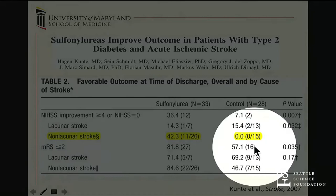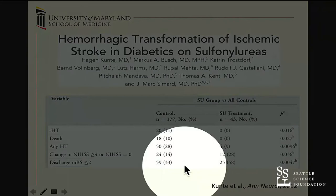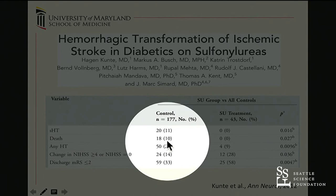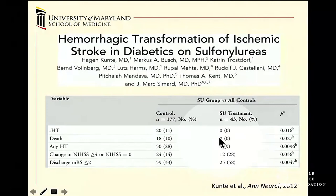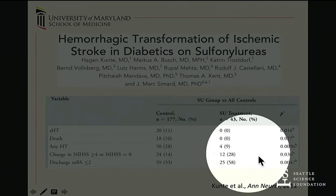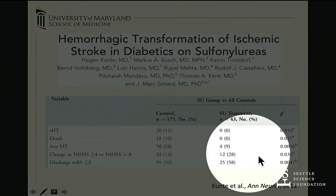A second Berlin study in a different patient cohort, published in Annals of Neurology, examined hemorrhagic transformation. All symptomatic hemorrhagic transformations and all deaths were in diabetic patients not on sulfonylureas. Sulfonylurea patients had no hemorrhagic transformation and no death. Any hemorrhagic transformation (including asymptomatic, imaging-only evidence) was also highly significantly different between groups, as were improvements in NIHSS and MRS.